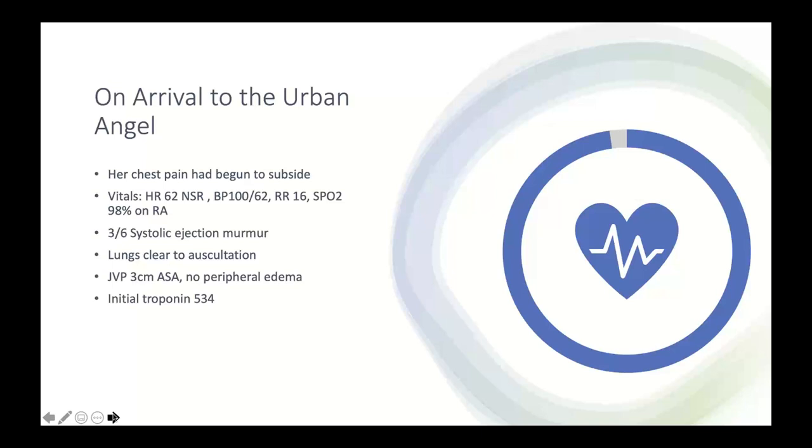When she arrived, she was stable and her chest discomfort had begun to subside. Her vitals were within normal limits, except her blood pressure was a little soft. A systolic ejection murmur was heard on precordial auscultation. There were no clinical signs of heart failure — clear lungs and no distended jugular veins. A troponin was drawn and it was moderately elevated at 534, elevated but not in keeping with a large missed infarct from three days prior.